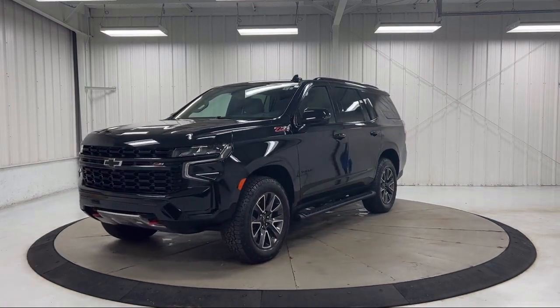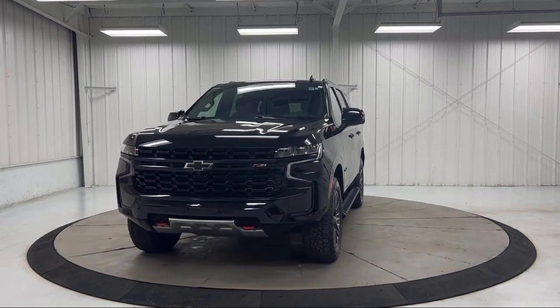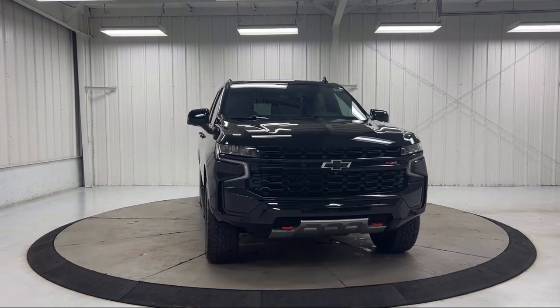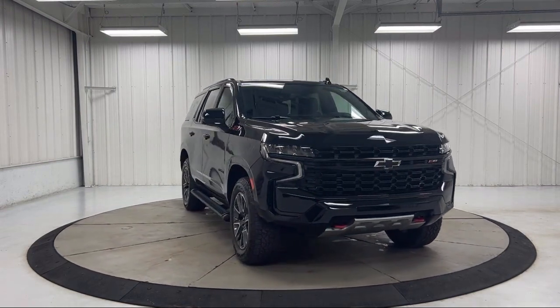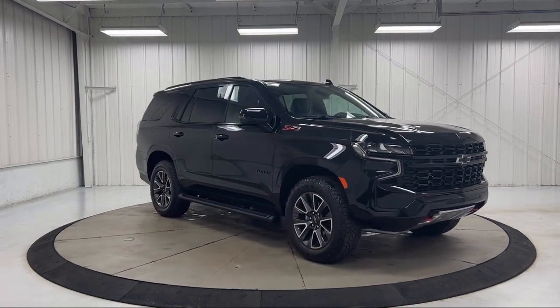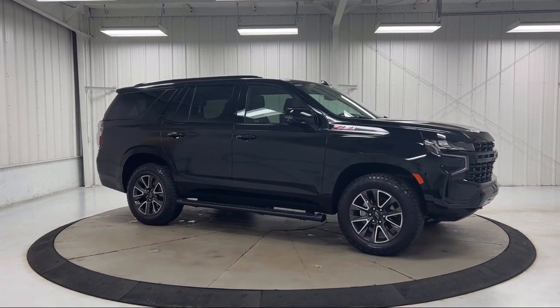It features navigation, third row seating, rain sensitive windshield wipers, roof rack, Chevrolet Infotainment 3 premium audio system, cross traffic alert, heated driver and front passenger seat, lane change alert with side blind zone alert, and has less than 10,000 miles on the odometer.